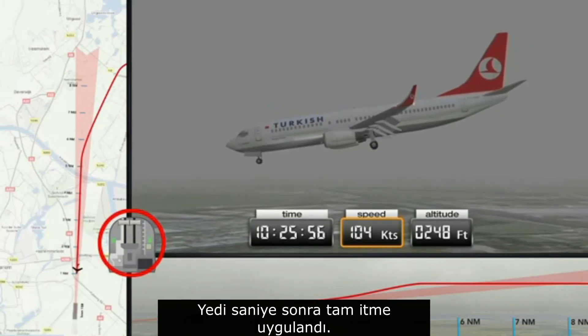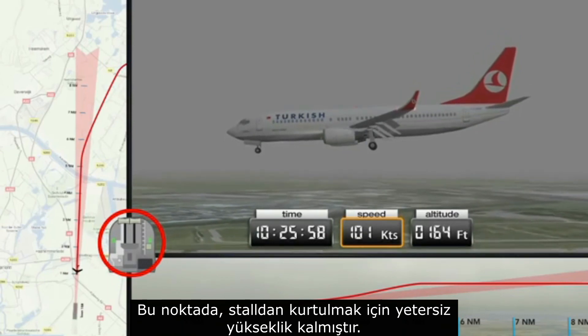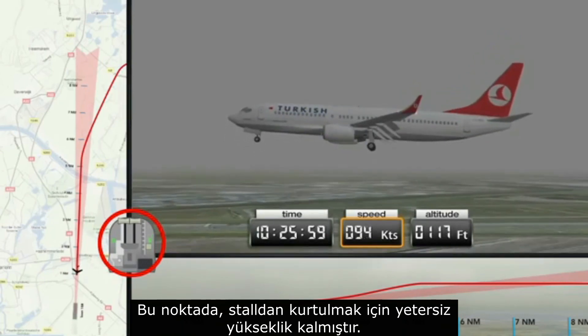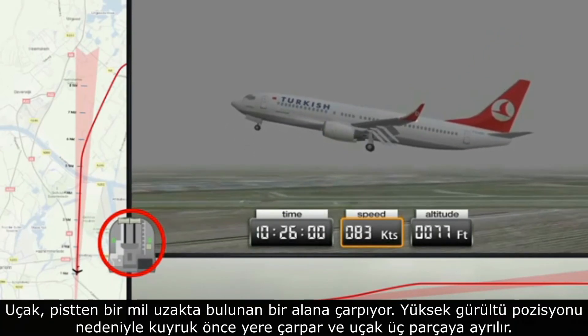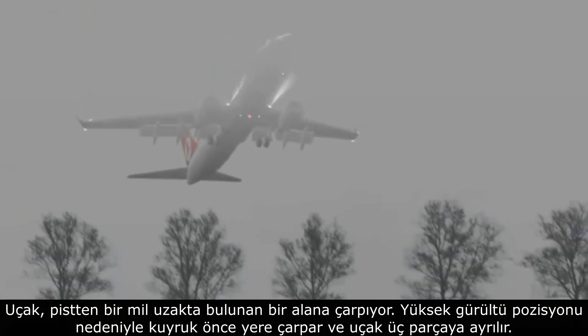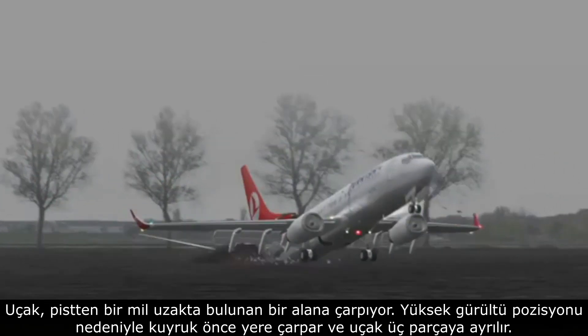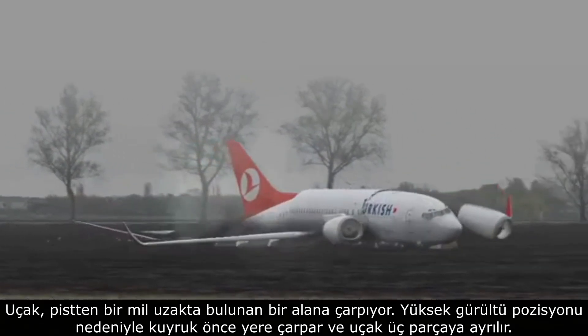Seven seconds later full thrust is applied, but by this point there is insufficient height remaining to recover from the stall. The aircraft crashes into a field located one mile from the runway. Due to the high nose position, the tail strikes the ground first and the aircraft breaks into three pieces.